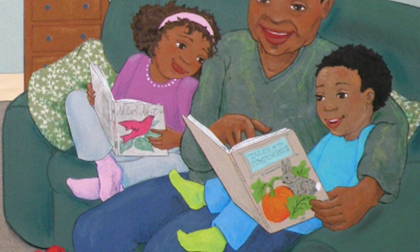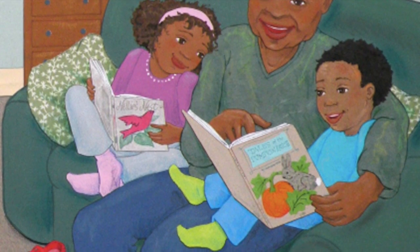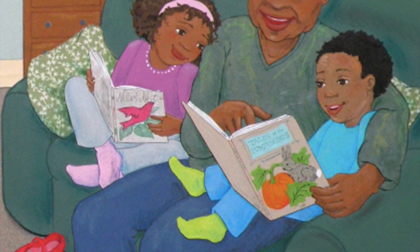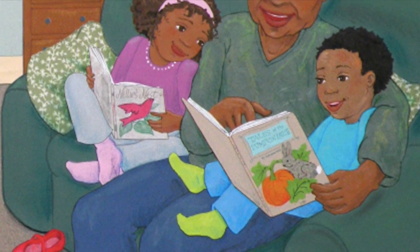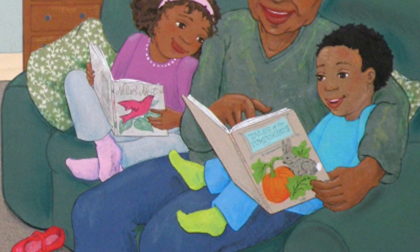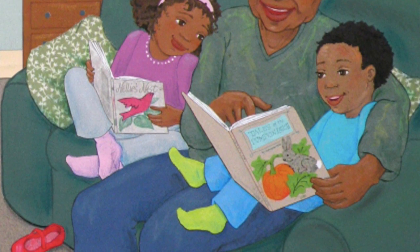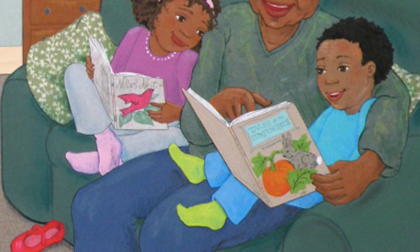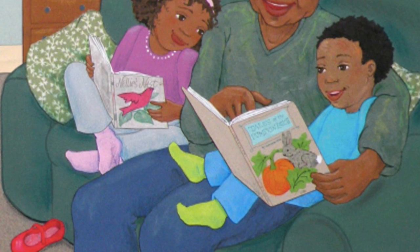So back to our first question — I had asked at the beginning: What colors do you see in food? Have you thought about it? Share with your parents what colors you see in the food you eat.